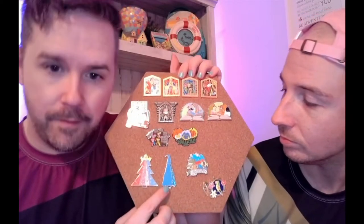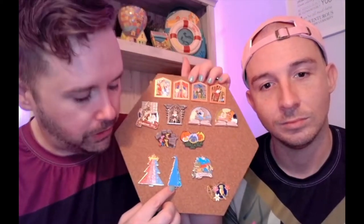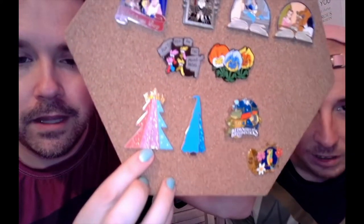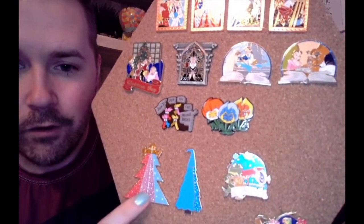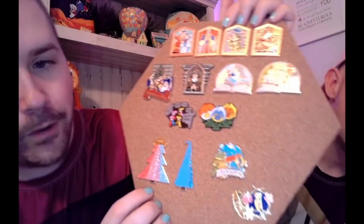Down below we have the trees we were talking about in our last video — the Merlin tree that we opened while you were here last time, and the beautiful Aurora tree. I'm gonna get a close-up of that — look at that glitter! She has pink, reddish pink, hot pink, and blue. It's very pretty.